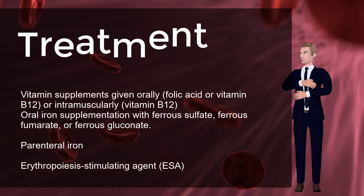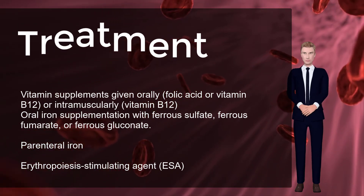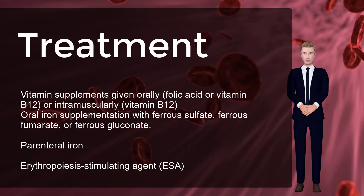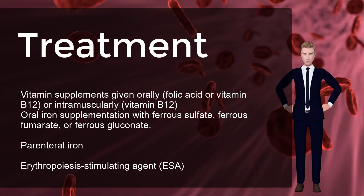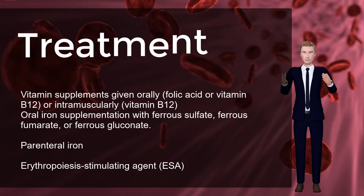Mild to moderate iron deficiency anemia is treated by oral iron supplementation with ferrous sulfate, ferrous fumarate, or ferrous gluconate. When taking iron supplements, stomach upset or darkening of the feces are commonly experienced. The stomach upset can be alleviated by taking the iron with food; however, this decreases the amount of iron absorbed.